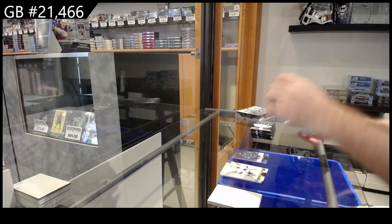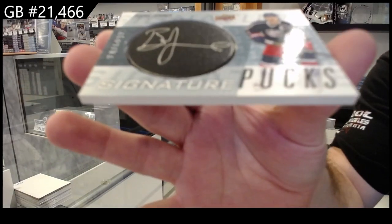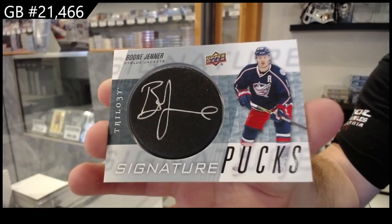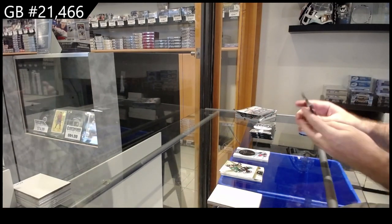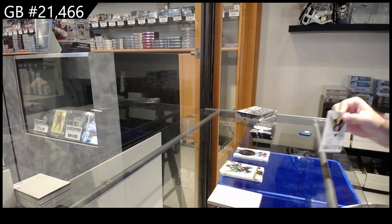We've got Signature Pucks of Boone Jenner. But deadly, I would not be surprised if that would be your best avenue to go, right? Just get everyone who actually really wants it. Go bid on it, have fun, right?